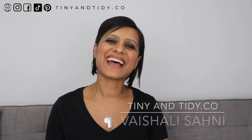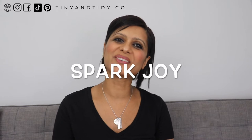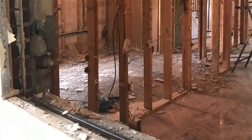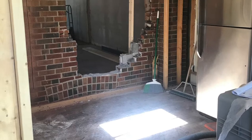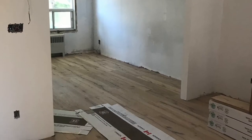Hey everyone, welcome to Tiny and Tidy. It's been a while since I've done one of my Spark Joy videos — I think the last one was way back in May. It's just been nuts lately. I got pregnant again, which resulted in us having to start a huge renovation and move. By the time I post this video, I might be living in our new home or we might still be in the condo — it really depends. All of this was also going on with the kids at home because of COVID-19.